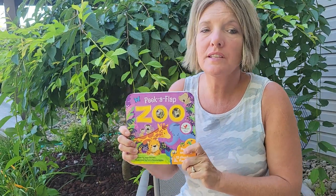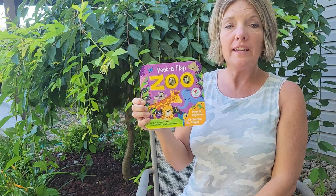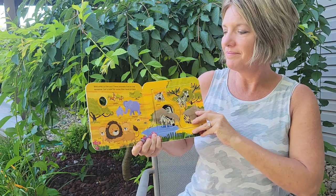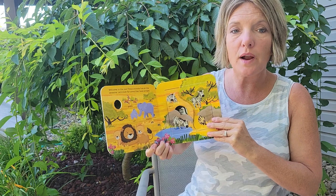Hi boys and girls, let's read this book called Peek a Flap Zoo, written by Jane Garnett. Welcome to the zoo! These animals live on the savannah. Let's look for some animals that have stripes.